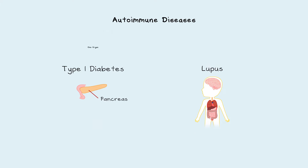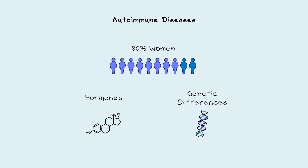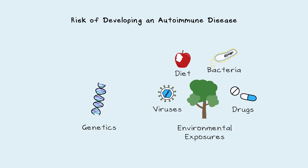Autoimmune diseases can affect one organ, such as the pancreas in type 1 diabetes, or the whole body, like in lupus. 80% of all people diagnosed with autoimmune diseases are women, but it is unknown if this is due to hormones or genetic differences between men and women. The risk of getting an autoimmune disease depends on genetics and environmental exposures, including viruses, bacteria, diet, and drugs. These exposures may be driving the increase in autoimmune diseases each year.